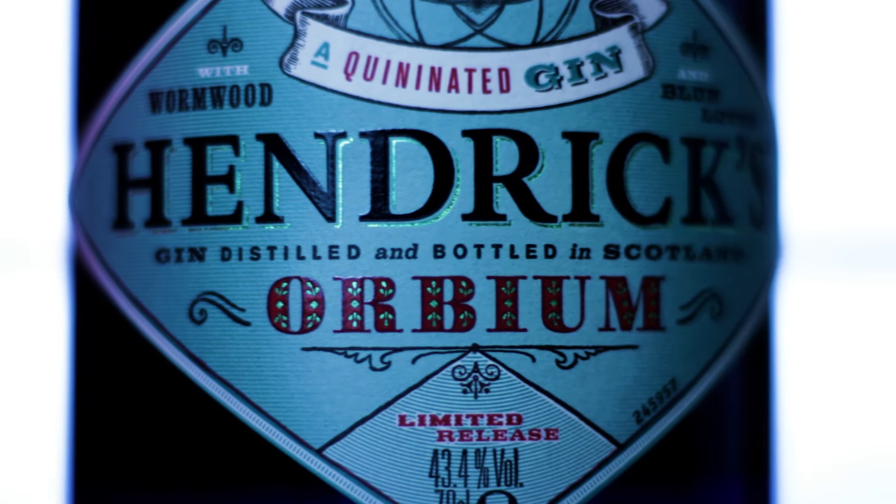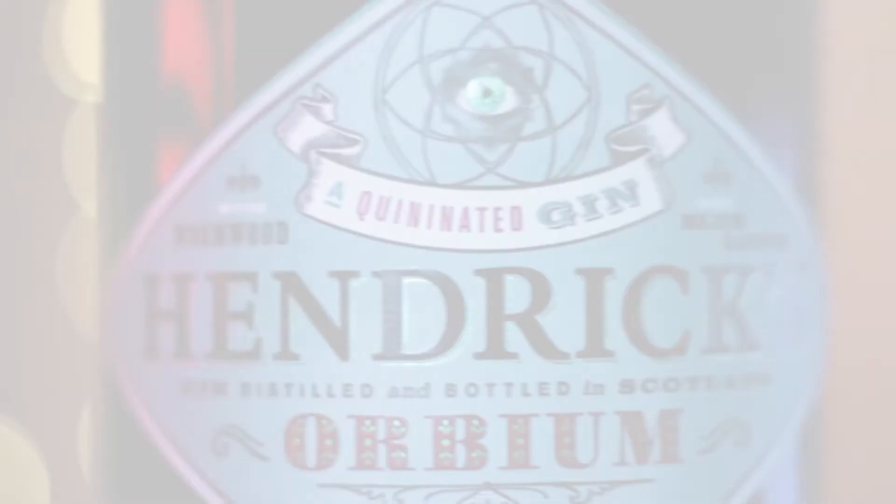On the back it reads: 'Orbium is a reimagining of Hendricks gin by our master distiller Miss Leslie Gracie. Instilled with additional extracts of quinine, wormwood and blue lotus blossom, the result is an oddly exquisite gin. It is what Hendricks gin might taste like in a parallel universe. It is most certainly not for everyone.'